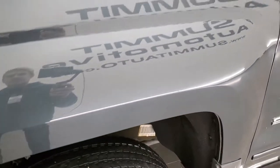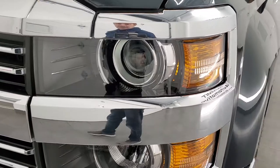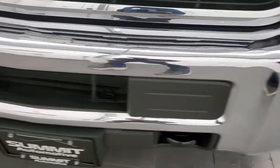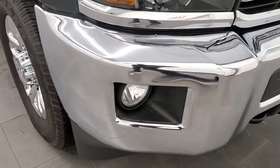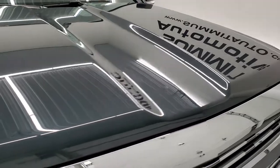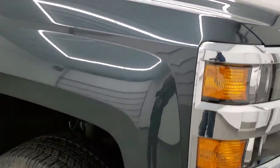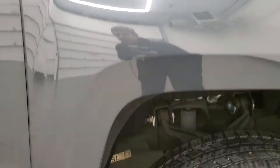The front fender is in excellent condition — no dents or dings on there. You do get the projector headlamps and the factory fog lights. The front bumper is in excellent shape; I didn't see any dents or dings on that. Headlight lenses are nice and clear and you do get the chrome-trimmed grille on this one. The hood is in excellent shape, no dents or dings, and the passenger-side front fender is in really nice condition as well.